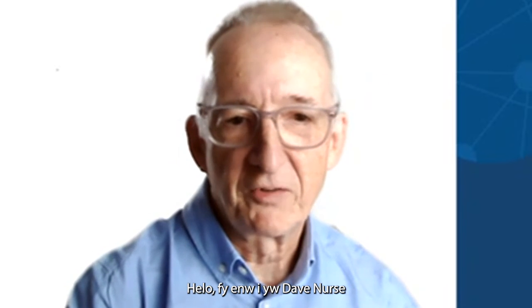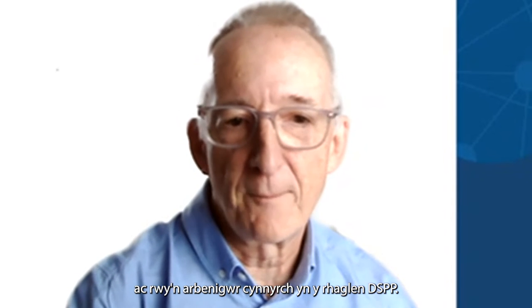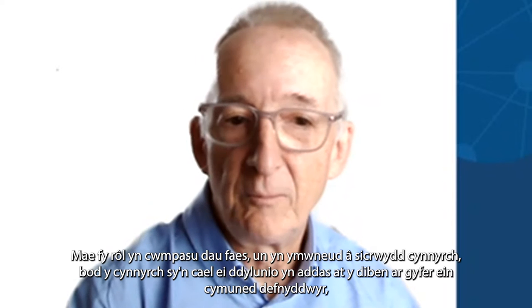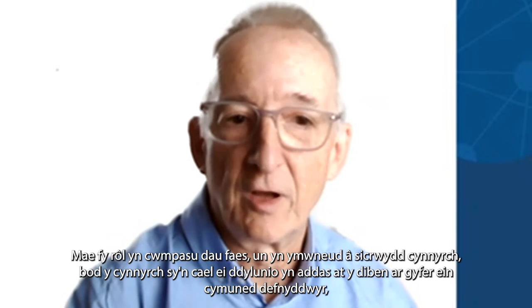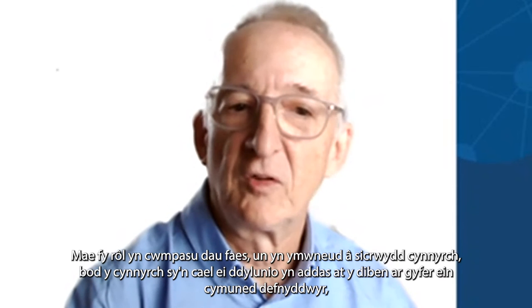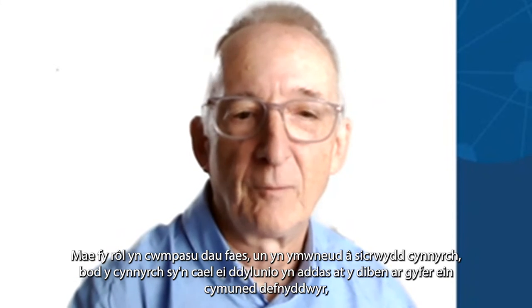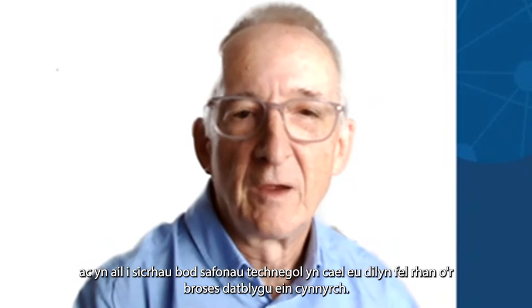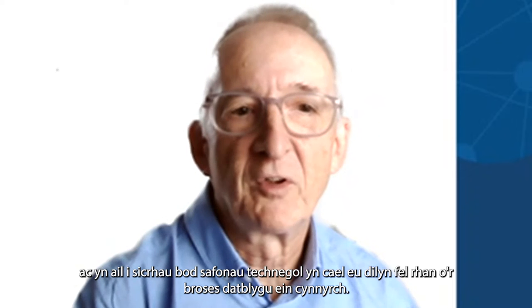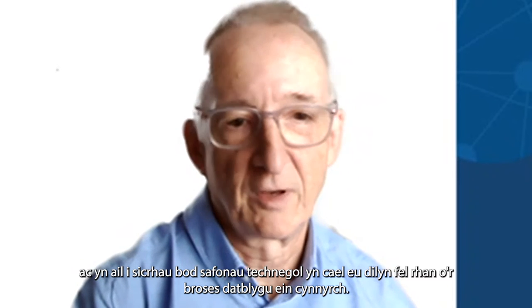Hello, my name is Dave Nurse. I'm a product specialist working with the DSPP program. My role covers two areas: one around product assurance, ensuring the product is being designed and fit for purpose for our user community, and secondly, to make sure that technical standards are observed as part of the development process with our product.